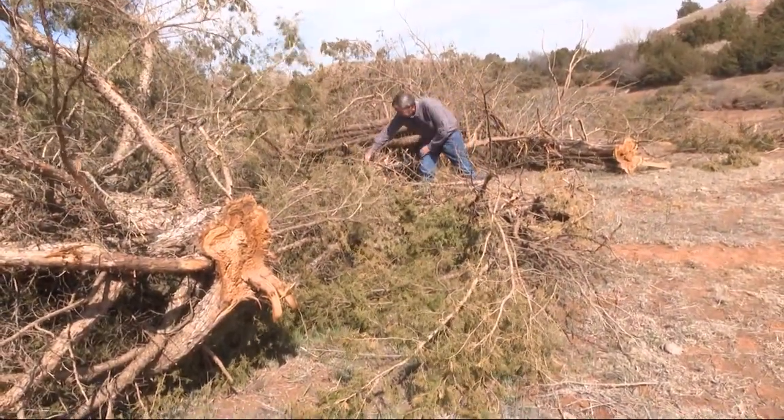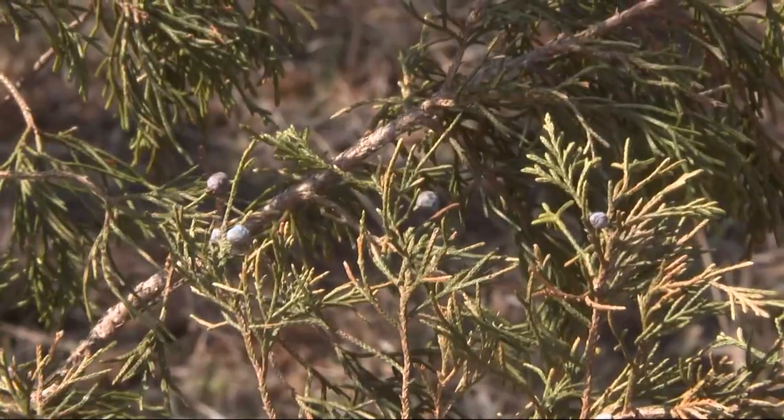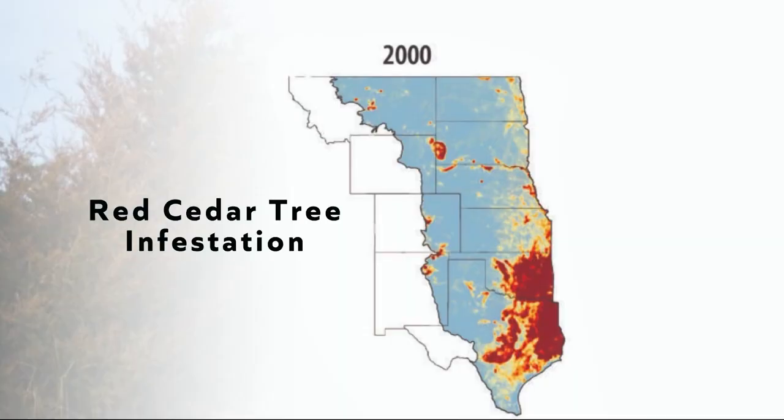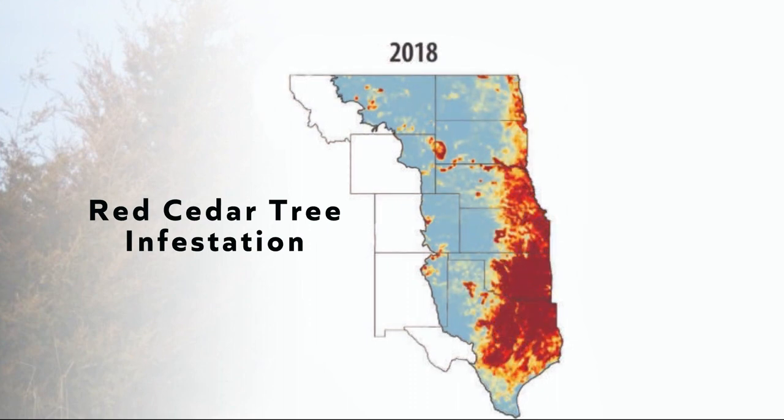Oklahoma Water Conservation Executive Director Trey Lamb says red cedar trees have become a runaway train. We know that eastern red cedars are growing rapidly. We have 15 million acres in Oklahoma infested with eastern red cedars — that's twice as many acres as we have harvested crops. They're growing at a rate of 300,000 acres a year of infested, and it's about a half-billion dollar economic impact on the state of Oklahoma.